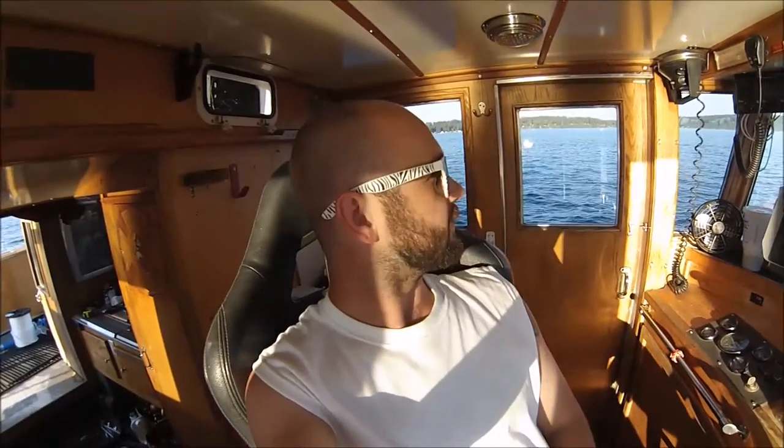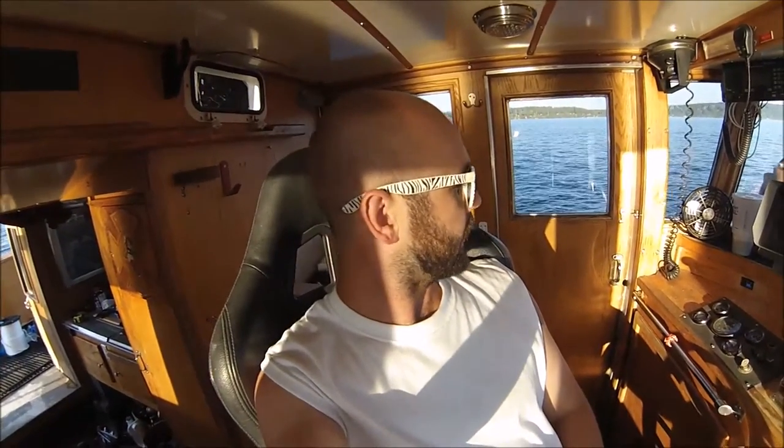Hello happy people! I just figured I'd show you the boat that I'm working on right now.